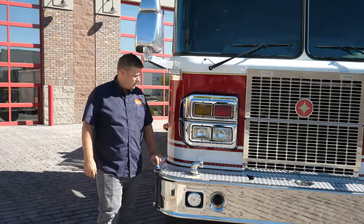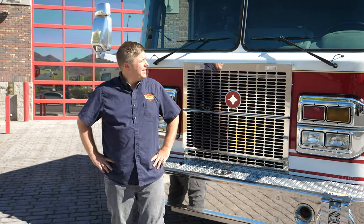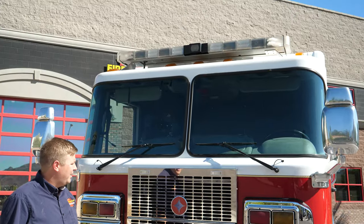Coming around to the front, you've got a moderately extended front bumper with hose rollers. You also have a front discharge and a mechanical Federal Q siren. It's a nice truck overall. You also have a traffic preemption device on your LED light bar — very nice truck. It's got a big block motor and could serve your community well, a nice addition to your fleet.